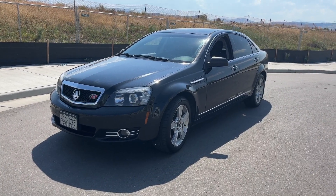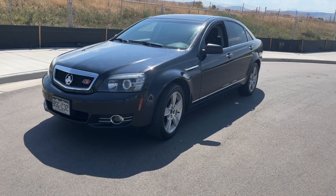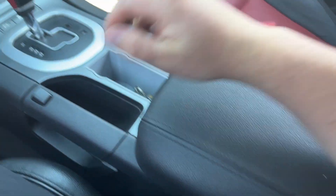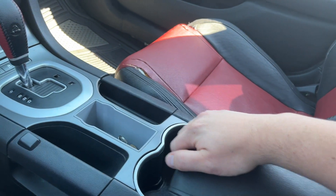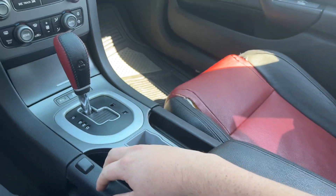This is my 2011 Chevrolet Caprice with the 6.0 in it — it's a beautiful, fun car. Let's jump right in. The sliding leather armrest: I do like that it is higher than the stock G8 armrest, which in my opinion feels good to have this sliding part that's higher just to rest my arm on.